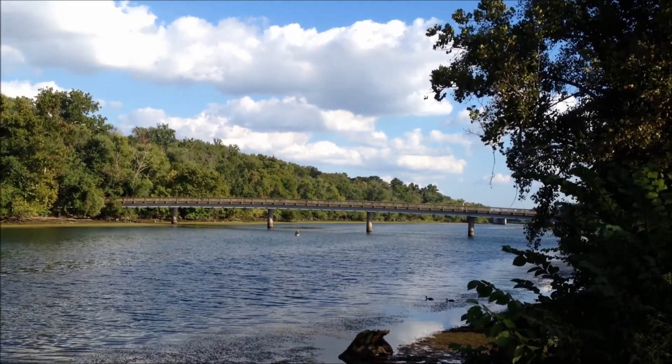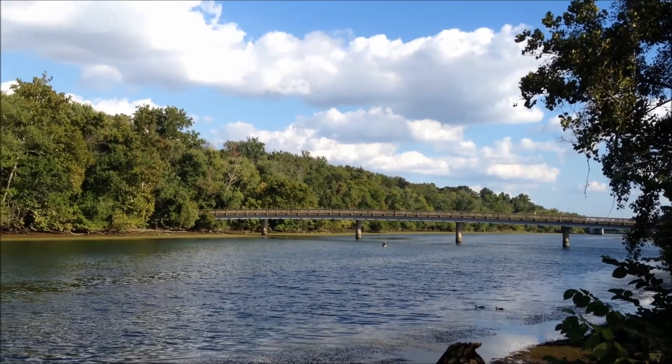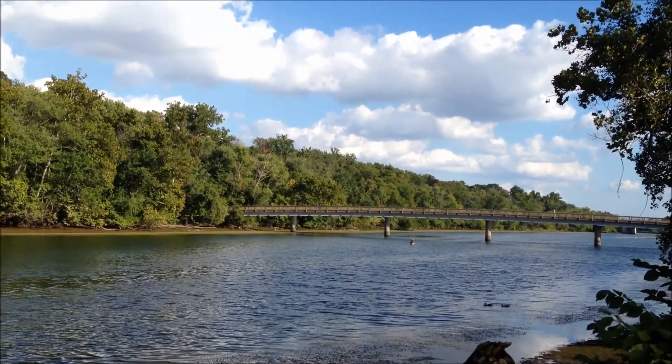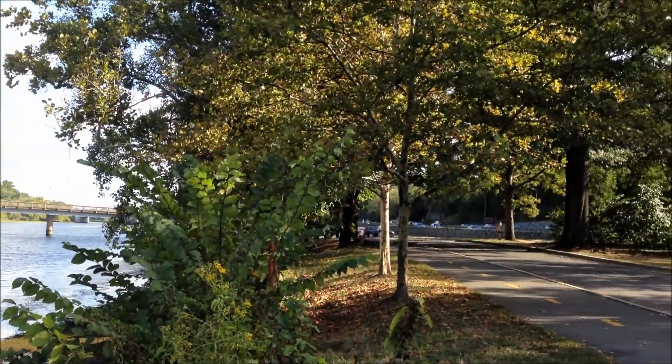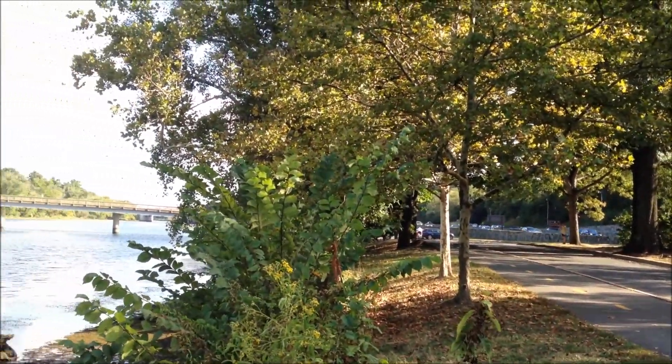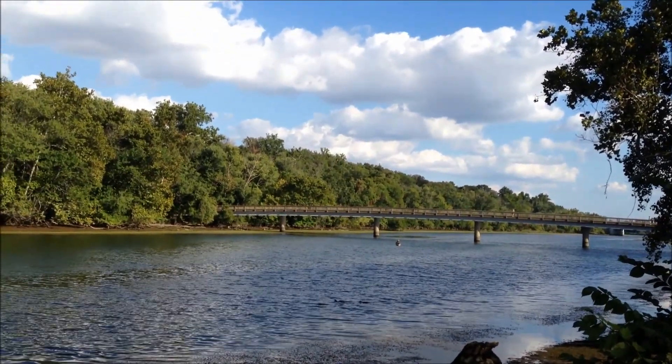This is the only bridge that you can take to access the island. It's located in Roslyn, right off of the bicycle trail. You can see it in the foreground. Let's take a look at the island and see what you can expect.